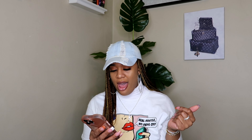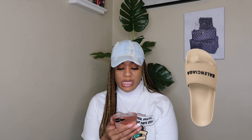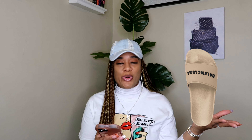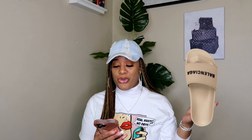Then I have these cute Balenciaga slides. These are the women's pool slides sandals in beige. It has the Balenciaga logo in black on the front. I just think these will be some cute slides all around for the summertime. These retail for $350.